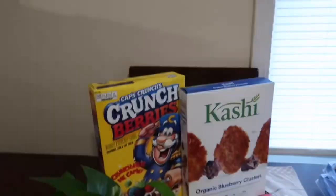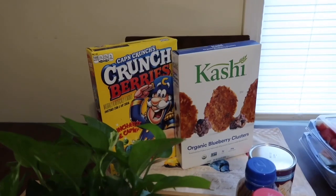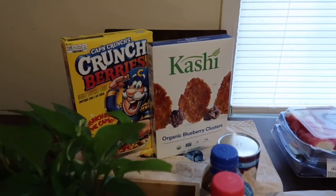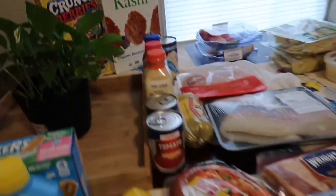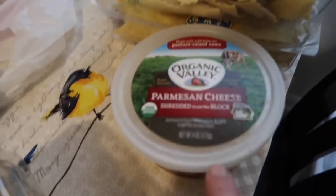I got two different kinds of cereal — Captain Crunch with berries and then Kashi with organic blueberry clusters. I want to get a little healthier for AJ and I'm going to start transitioning him to better cereals. I also got some Parmesan cheese to go with that.